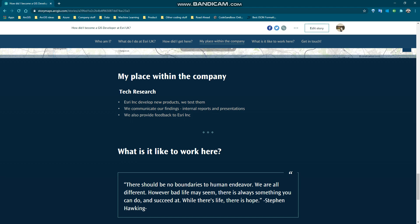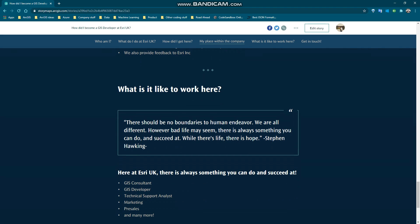So what does it feel like to work here? To give you a bit of a clue, I would first like to spend some time reading this quote. Here at Esri UK there is always something you can do and succeed at. We have many different positions you can apply to, including but not limited to UIS Consultant, UIS Developer, Technical Support Analyst, Marketing and Pre-Sales, and many more.